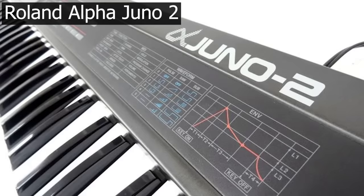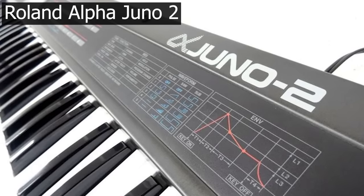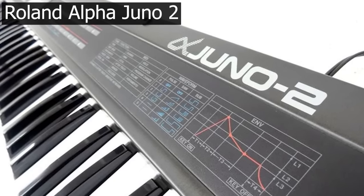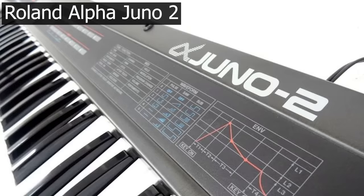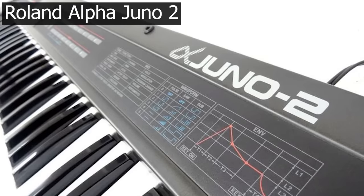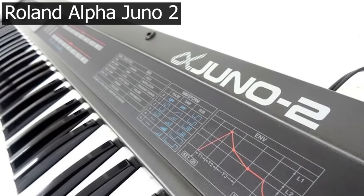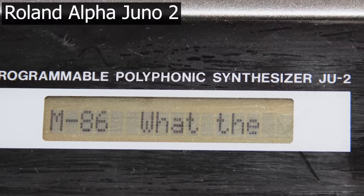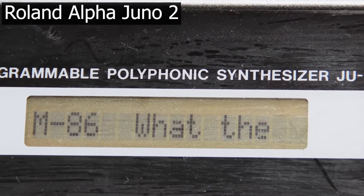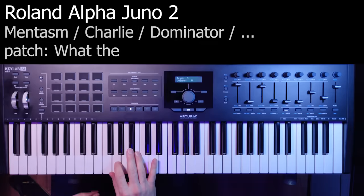Now we're firmly in the 90s, let's go hardcore. The Roland Alpha Juno 2 was already released in 1986, but to me it will always be known as the 90s rave synth. It's quite versatile, but one of its presets is really famous. Joey Beltram featured it in his underground classic Mentasm, and many people will also know it from the Prodigy's Charlie and Human Resource's Dominator.